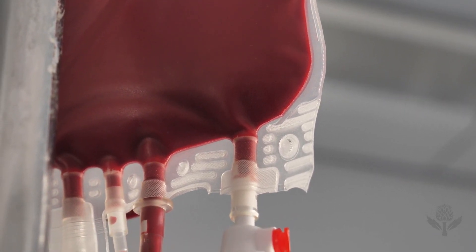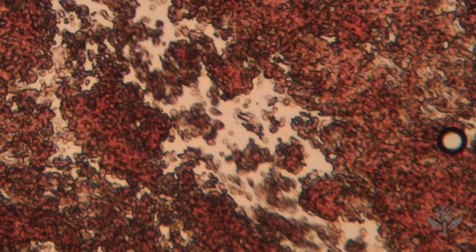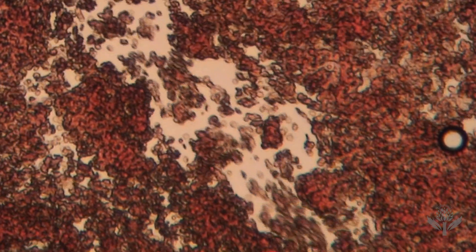Why is blood red? Are you ready to learn what makes blood its distinctive color? To find out, let's take a look into its components.